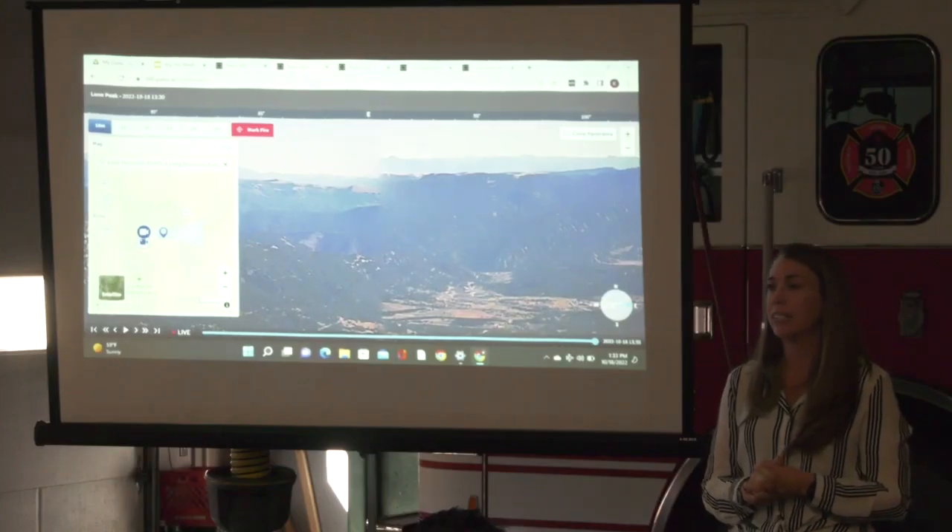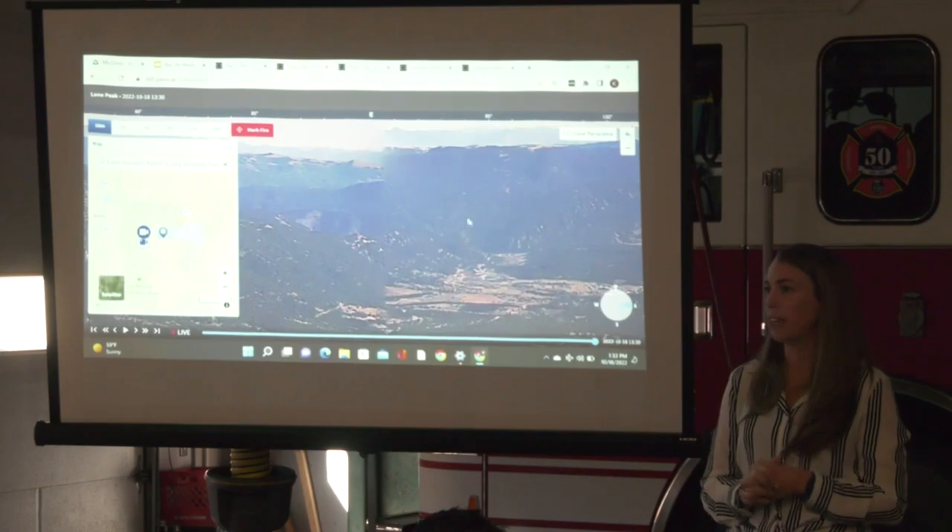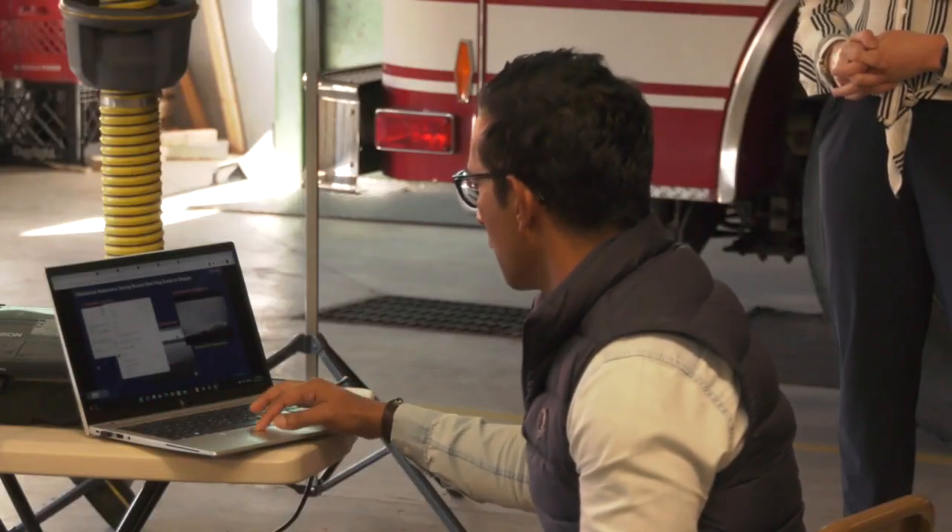A third Pano station is in the works for Cinnamon Ridge, and more stations are in the planning phase. In Big Sky, Kristen Merkel, MTN News.